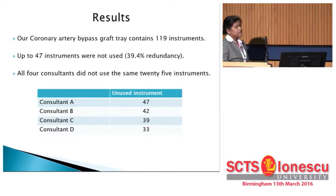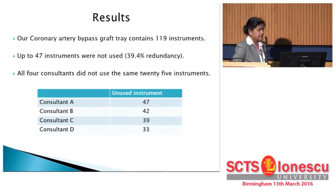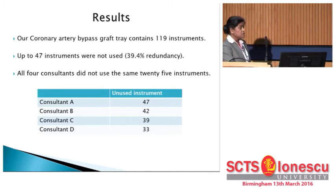A typical coronary artery bypass graft tray contains 119 instruments. One consultant found that 47 instruments were totally unused after the procedure — a redundancy rate of 39.4%. We repeated this for three other consultants. The numbers were not identical, but at least 25 instruments were consistently unused across all consultants and can be removed without delay.